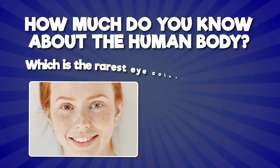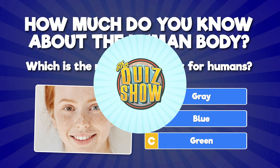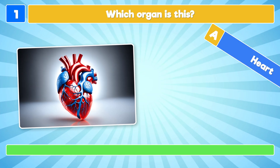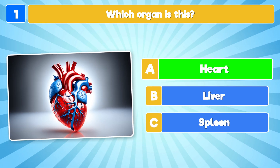Let's find out just how much you know about the amazing and fascinating human body! This is the quiz show! Here we go! Which organ is this? It's the heart!